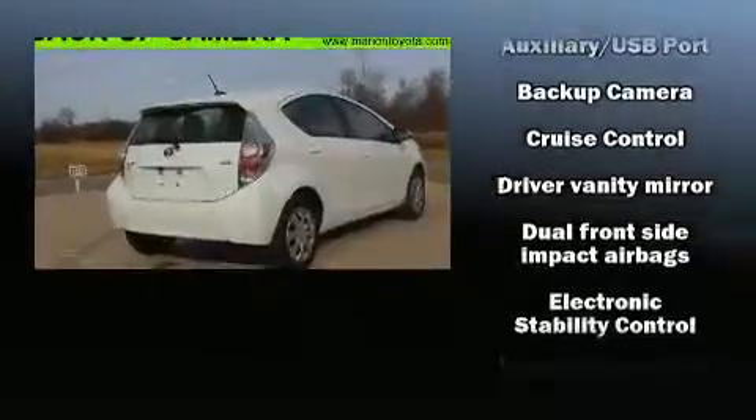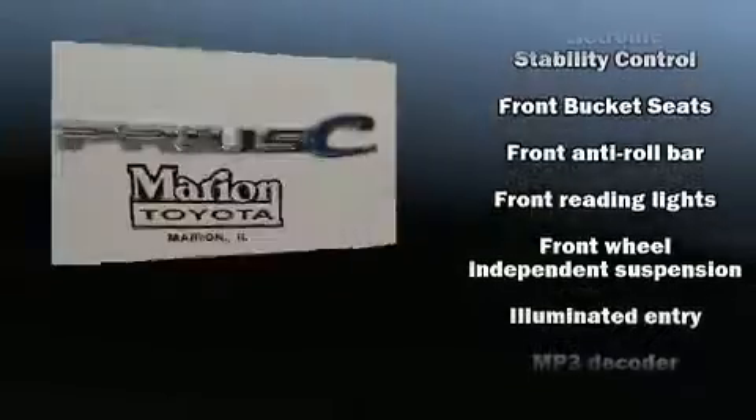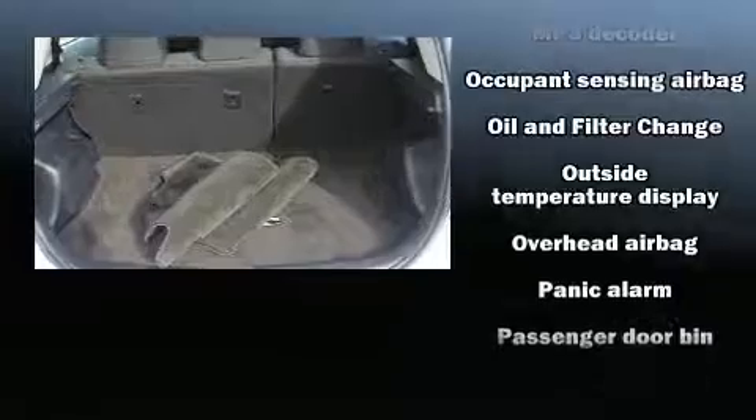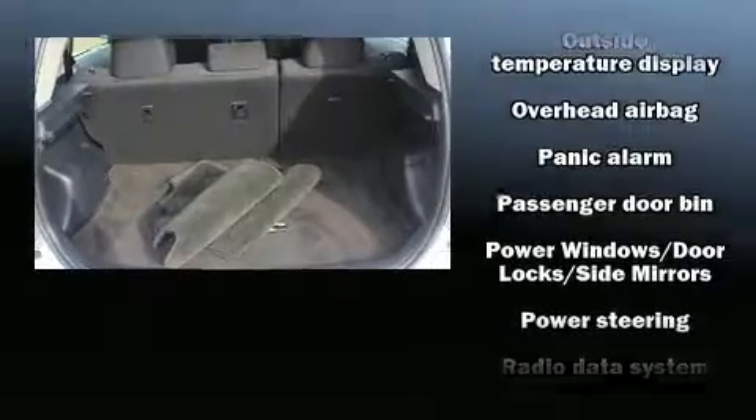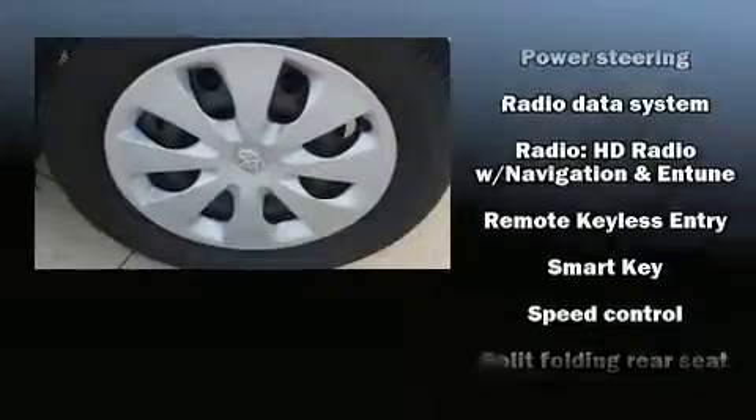Safety equipment has been integrated throughout, including front-side impact airbags, traction control, brake assist, a panic alarm, and ABS brakes. With electronic stability control supplementing mechanical systems, you'll maintain precise command of the roadway.